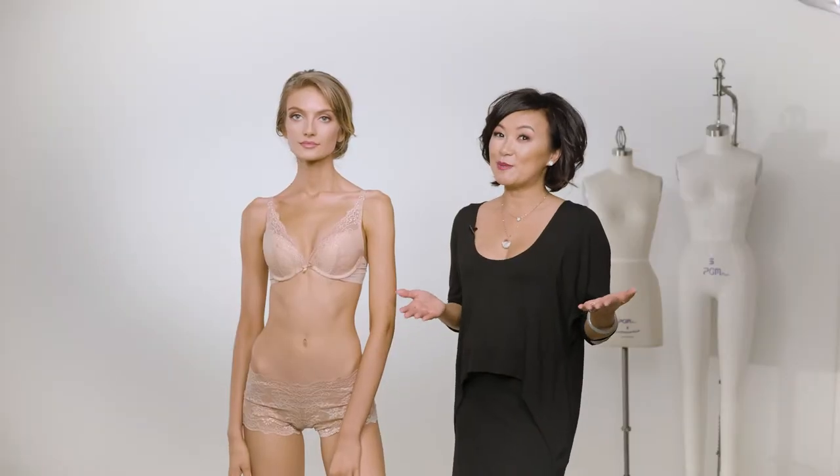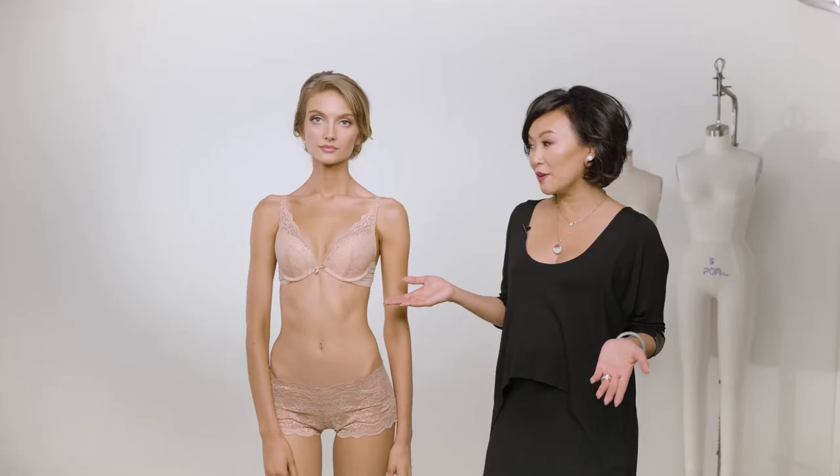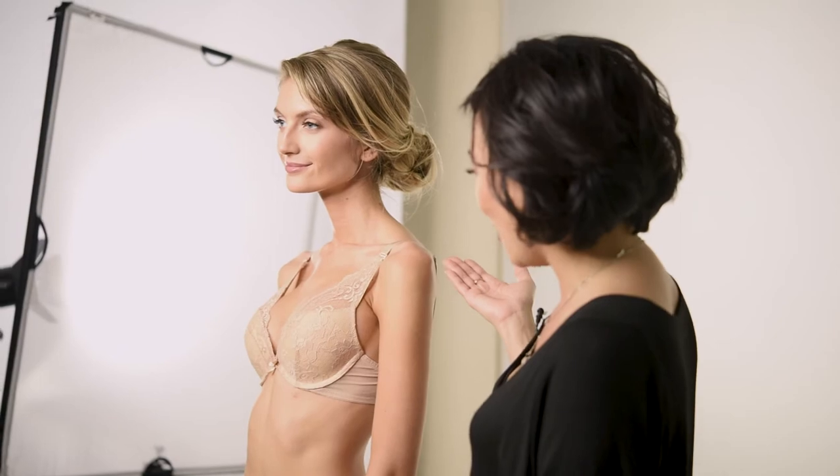At the Little Bra Company, we specialize in petite-sized bras — but that doesn't mean you have to be 5'2" or under, which in the rest of the apparel world is what petite means. In the intimate apparel world, you can be 5'9" like Chanel and fit our bras very nicely.